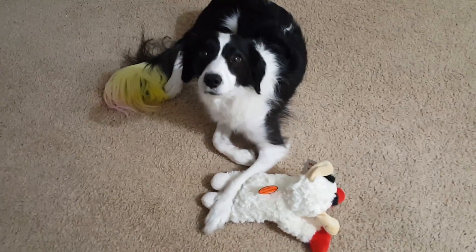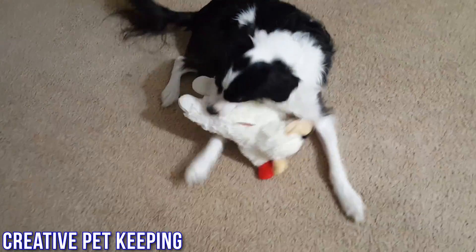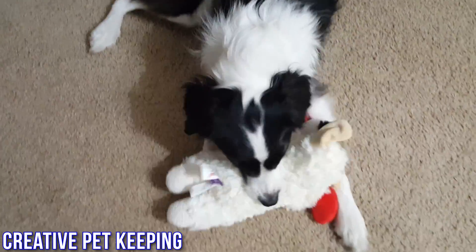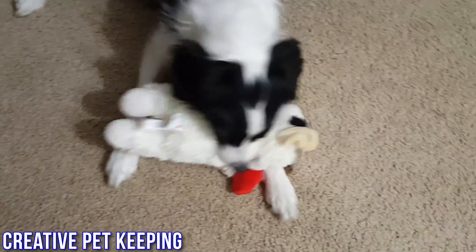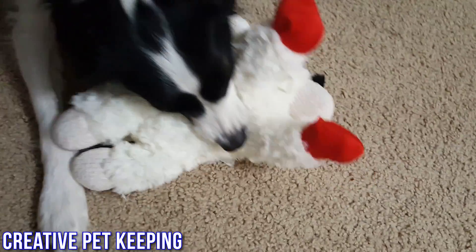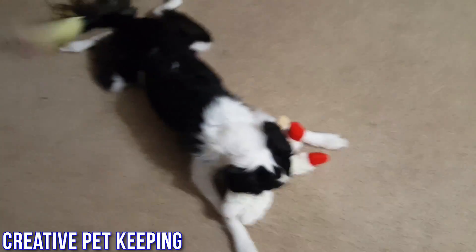I'm Banana and I'm a Talking Border Collie from the YouTube channel Creative Pet Keeping. This is my new toy and mommy let me pick it out as my Christmas puzzle and I love it. It's so squeaky! Squeaky toys are my favorite — it's the best ever, guys. I love it!